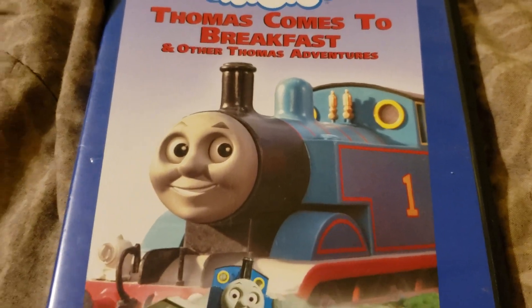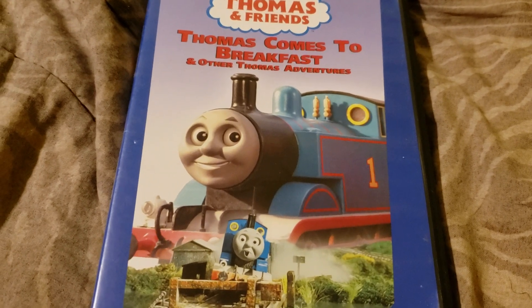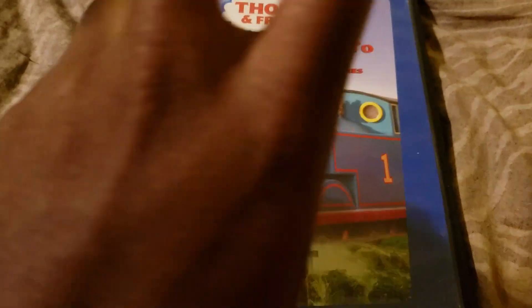But anyway, this was a Thomas the Tank Engine DVD update. I hope you guys enjoy. Please give this a like, and I'll see everybody in the next video. Peace.